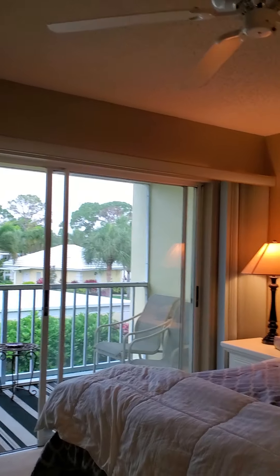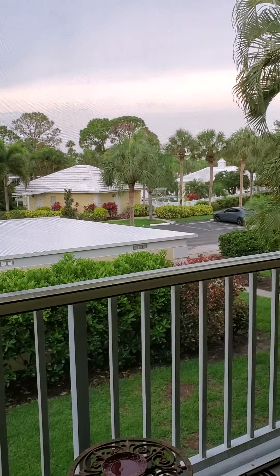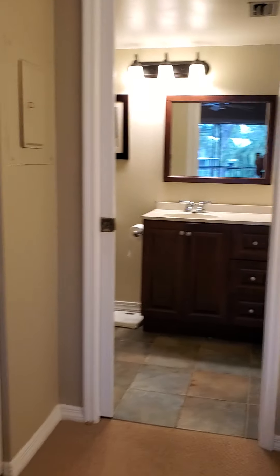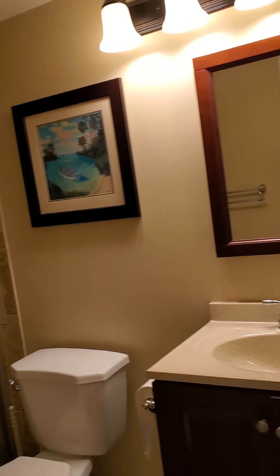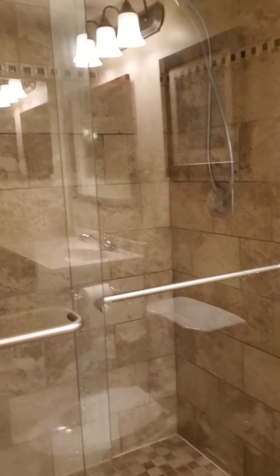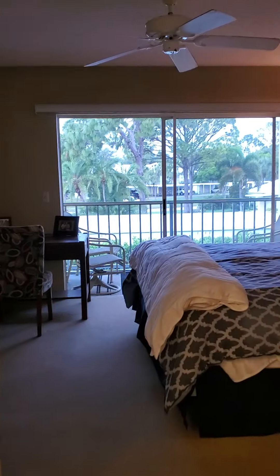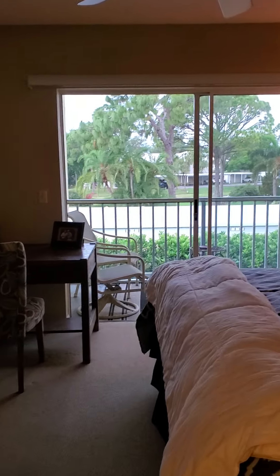The master bedroom is this one. It has its own private lanai with a view of the pool right there. Plenty of space. There are his and her closets in the hallway. Ceramic tile shower, all updated and nice. Updated bathroom with a linen closet. The master bedroom has sliders out to your own private lanai — great to have coffee or a drink at night.